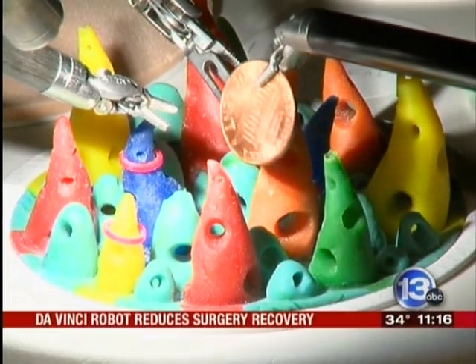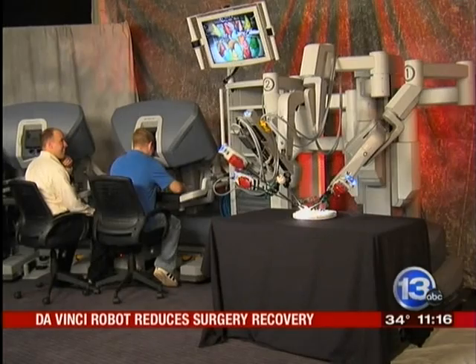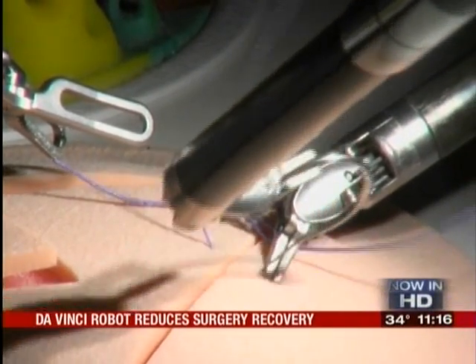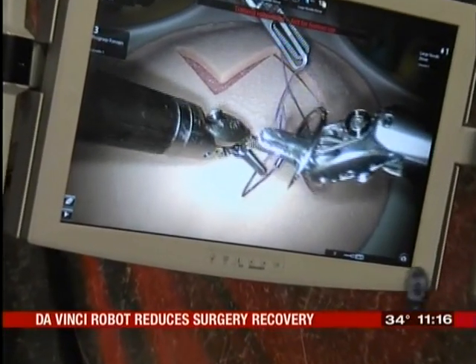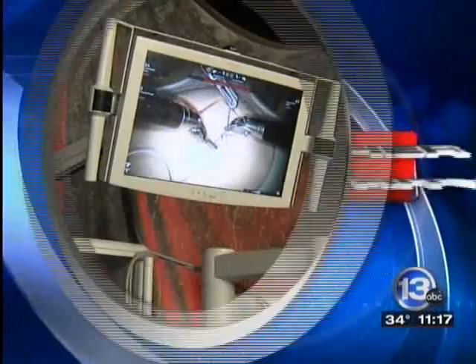If surgery is an art form, this machine would be the paintbrush on steroids. It's called the DaVinci Surgical System — a robot that performs a type of laparoscopic surgery in 3D, magnified 10 times. Doctors can practice different procedures like suturing without the patient. DaVinci is at three Rochester hospitals and in high demand with patients who want a smaller incision with less recovery time.